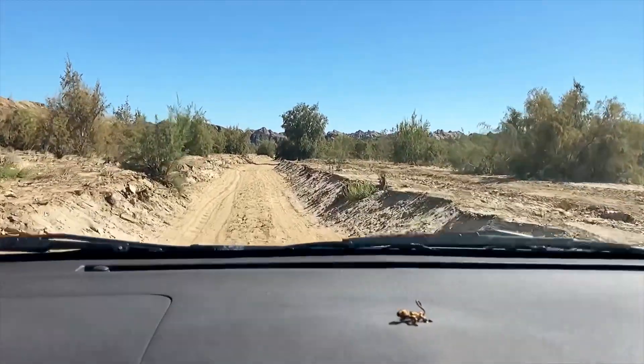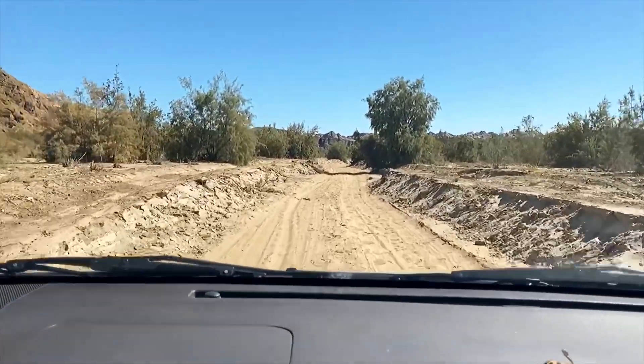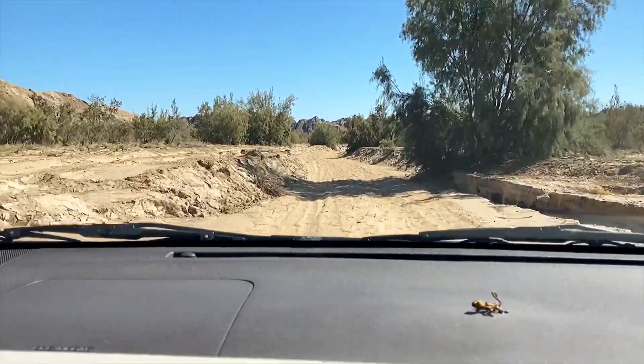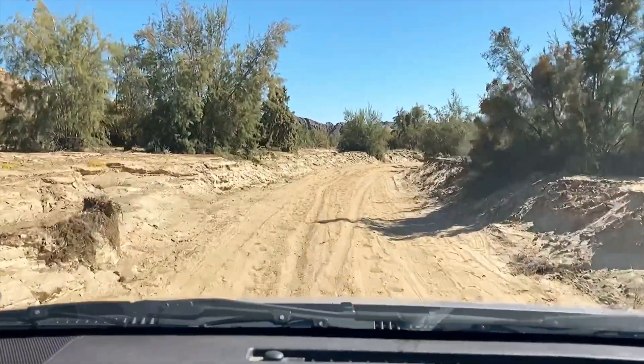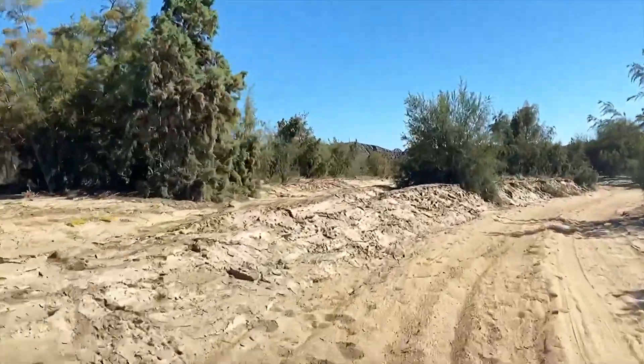There are more ruins down the riverbed in Swakopmund, from those early days when the Hereros and the Namas used this as a spot to rest on their way to Windhoek, but they are more hidden and not that easy to find.